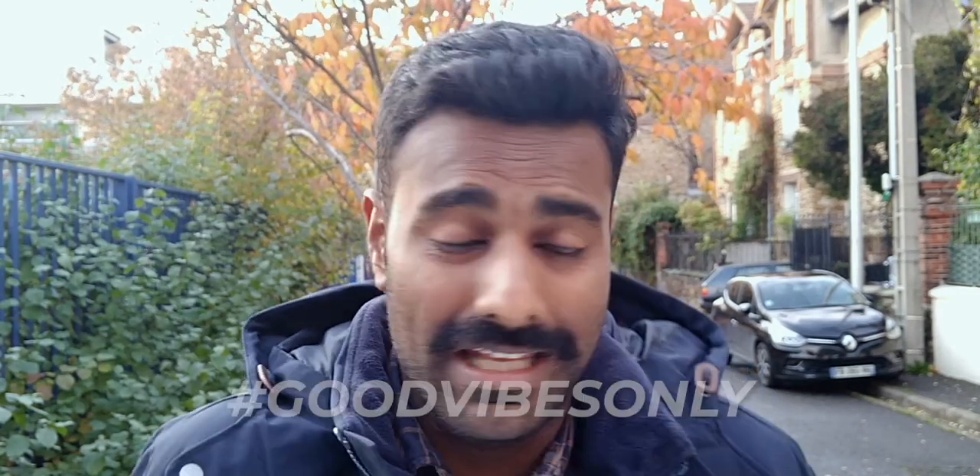Thank you so much for watching. This channel is about all things tech, keeping learning, and — as a friend pointed out — good vibes only. Thanks Farhan for that hashtag. Last time I asked you guys to make a fruit juice or coffee for someone — I made so many coffees for my roommates. If you haven't done that yet, take 20 minutes this week to make something for someone you've never made something for.